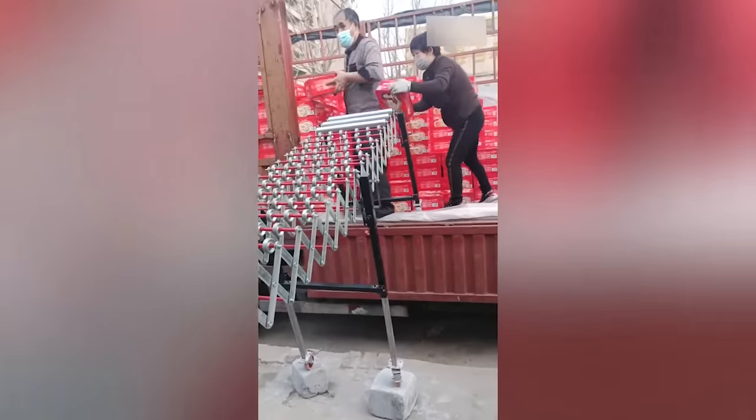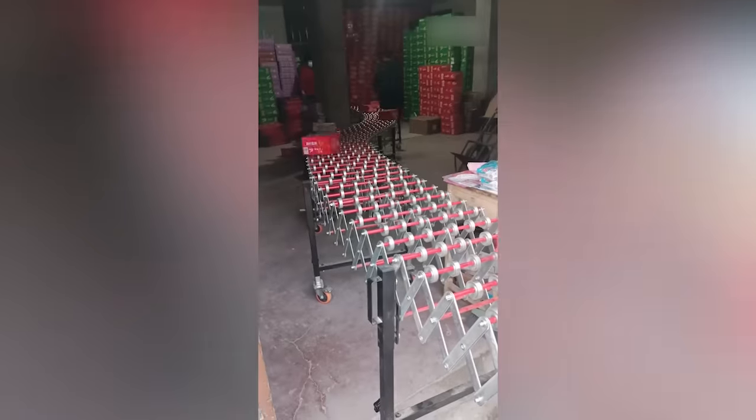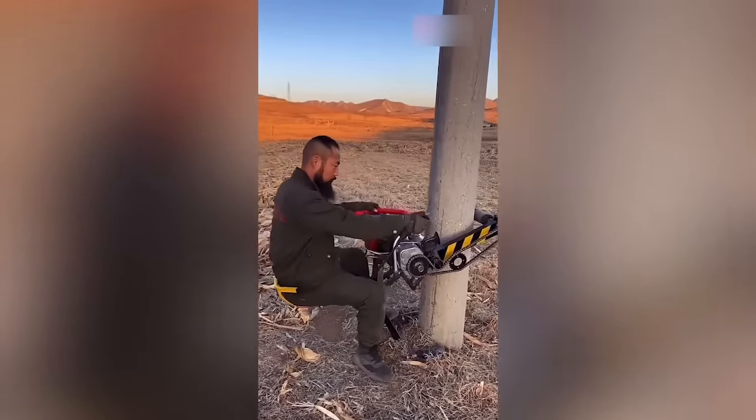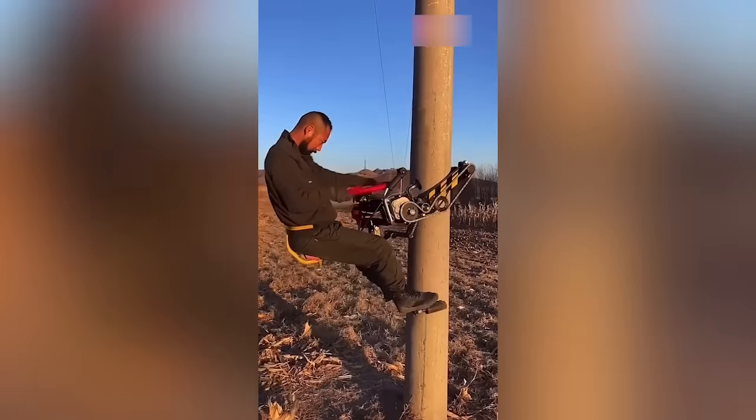Check out this clever delivery line. When a laborer has to work high in the air, this lift gives them total confidence that they'll be safe.